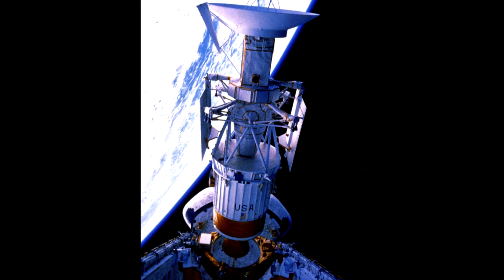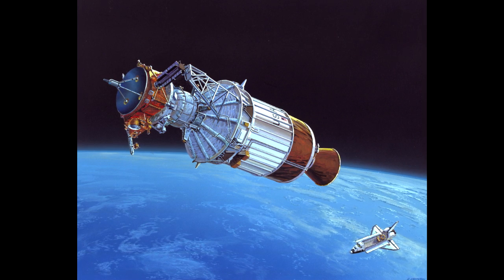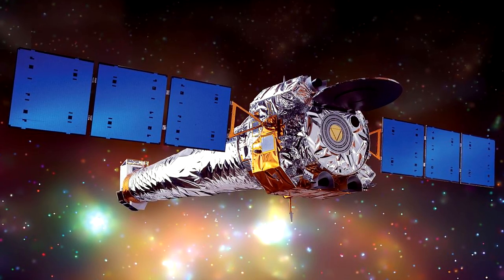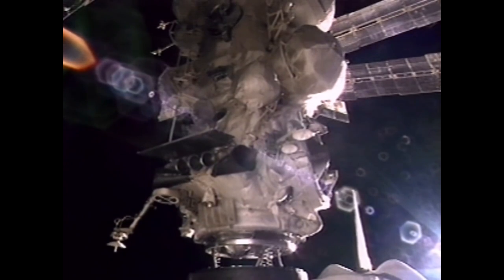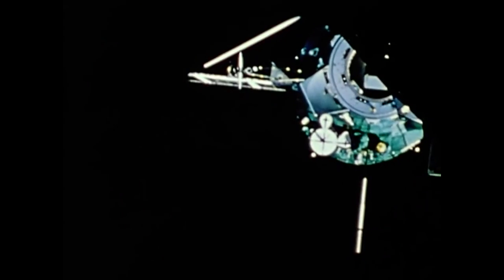Les navettes ont permis de lancer plusieurs sondes, comme Magellan, Galilée et Ulysse. Des télescopes ont également été lancés, comme Chandra et le bien connu Hubble. Le 29 juin 1995, la navette Atlantis s'amarre à la station Mir lors de la mission STS-71. Cela faisait 20 ans qu'il n'y avait pas eu un amarrage entre Russes et Américains, depuis le premier amarrage Apollo-Soyuz du 17 juillet 1975, qui avait marqué un terrain d'entente et une entraide amicale entre les deux puissances.